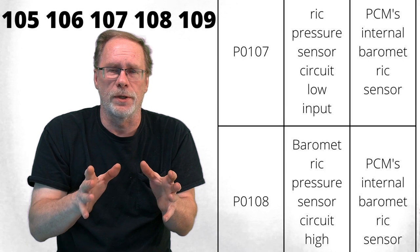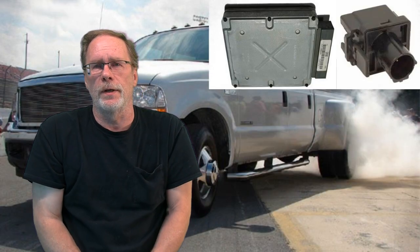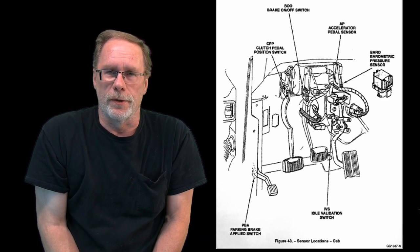If you're getting a BARO sensor code and you've got a tune in the computer, the first thing you want to do is pull it back to the factory tune, wipe the code, start the vehicle, drive it, and see if it comes back. A lot of times, flash tune systems on the market cause situations within the computer where it doesn't completely understand what's going on, due to poor programming from the tuning package provider. If you have a 99-and-below vehicle within the build date discussed, just go underneath the dash, pull it out, and put the new one in.